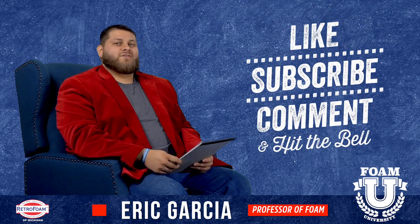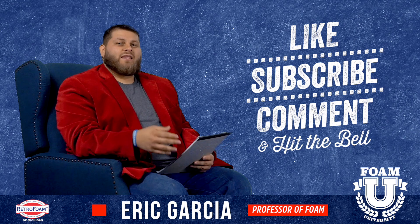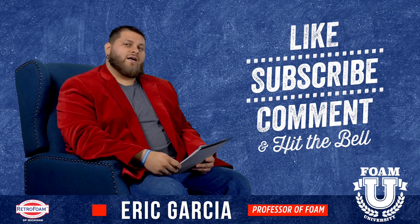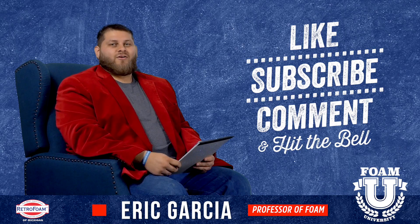Hope this information was helpful to you. Be sure to subscribe to our channel, hit that like button, and leave us a comment. Let us know if you're thinking about insulating your attic and maybe you're considering cellulose and weighing the pros and cons — ask us a question. And don't forget to hit that bell so you see all of our notifications.